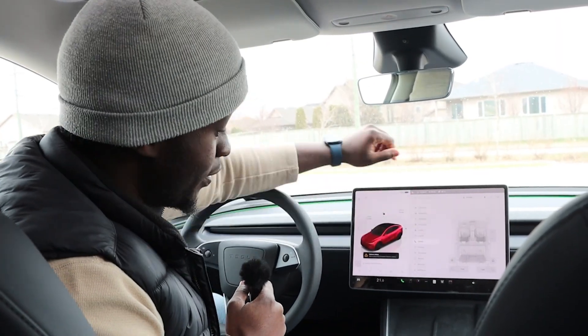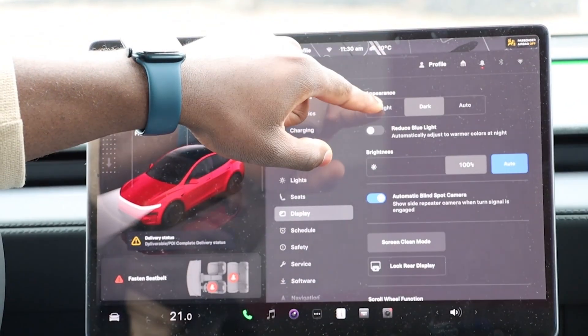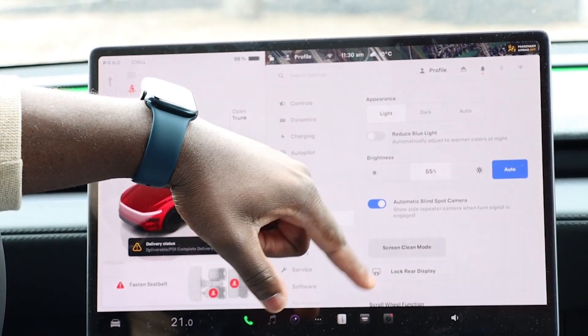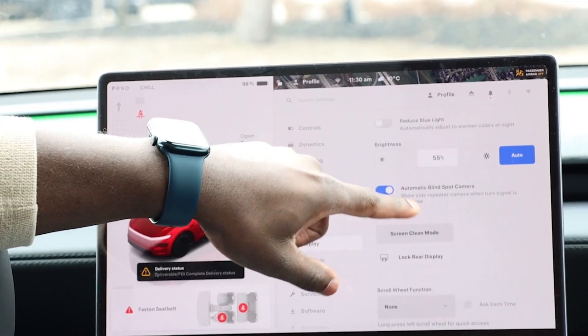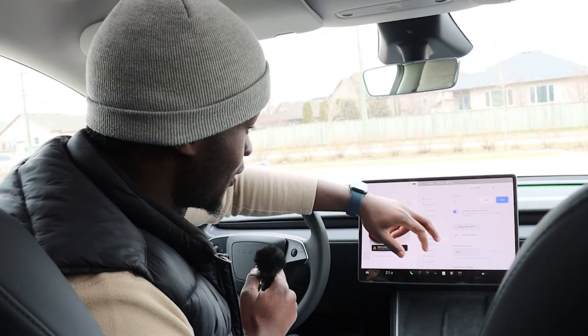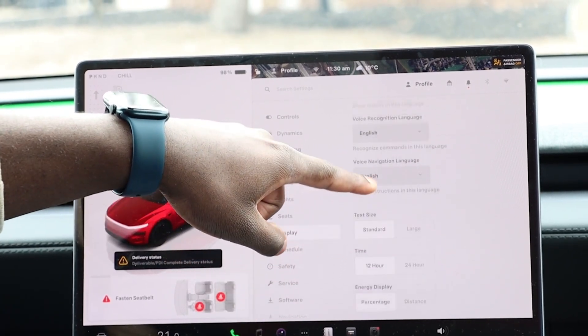Next is Display — you can set it to auto so it adjusts based on whether it's day or night, or you can choose your own preference. You can have the blue light filter option at night, adjust brightness, and blind spot monitors will actually come up on your screen. There are also screen cleaning and repair options and scroll functions.